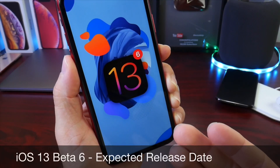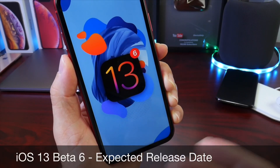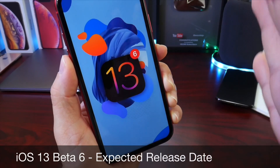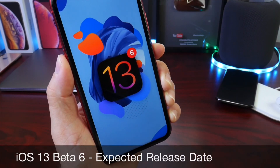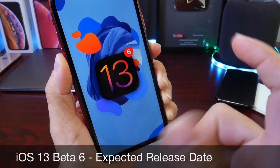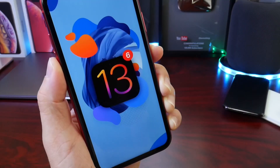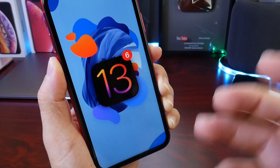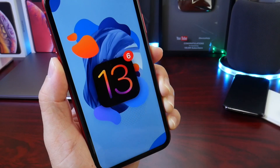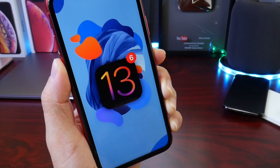So, iOS 13 developer beta 6 — when can we expect the software? Well, if history is any indication, we've seen this happen with iOS 11, iOS 12, and hopefully now iOS 13 developer beta 6. Apple at some point will be switching to releasing betas every single week. With iOS 11 and iOS 12 this usually happened around beta 5 and beta 6, which is where we're at now for iOS 13.